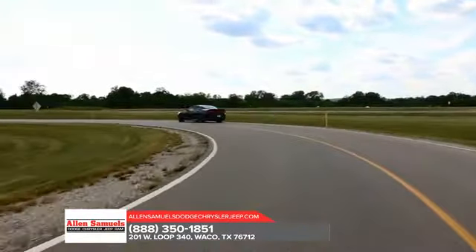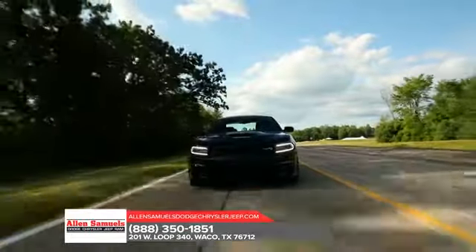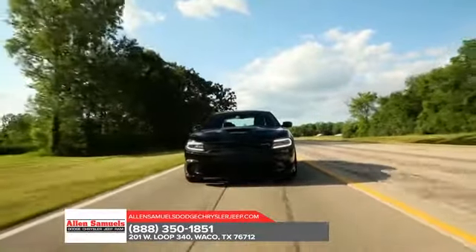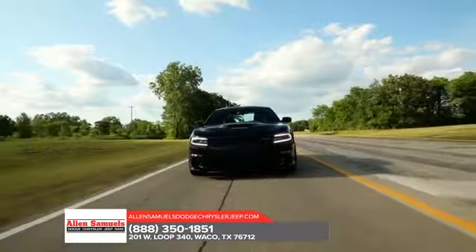The low-lean profile and scalloped body side exude an amped-up attitude that begs you to put the pedal to the metal. But you'll find that every inch of the Dodge Charger was meticulously designed to create a sleek, stylized finish.